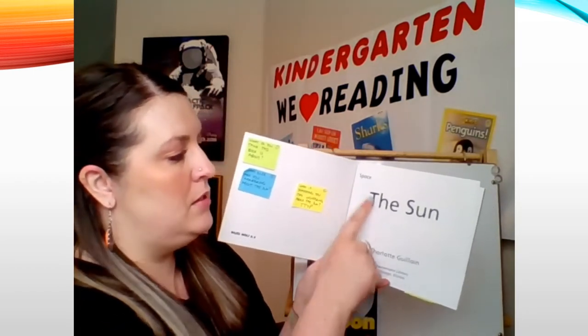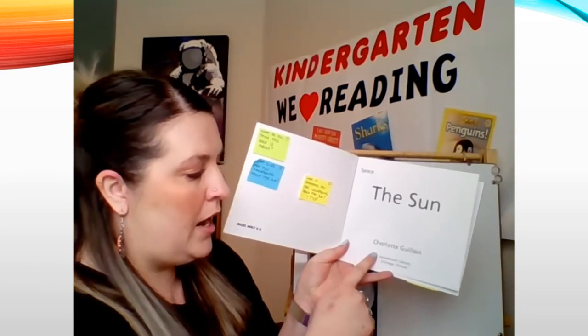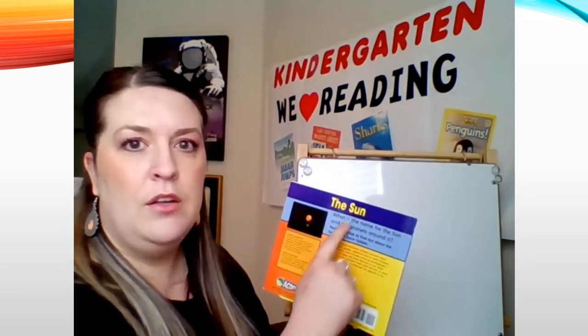This book's title is Space: The Sun. The author is Charlotte Guilain, and the publisher is Heinemann Library. Oftentimes the back of nonfiction books includes a little extra information. The back of this book reads: 'What is the name for the sun and the planets around it? Read this book to find out about the sun in our solar system.' What do you think this book is going to be about after hearing that? Think time.